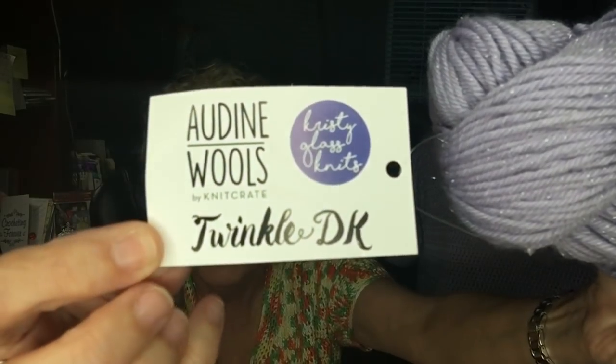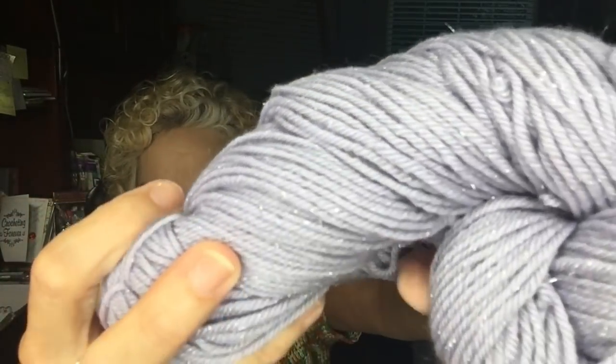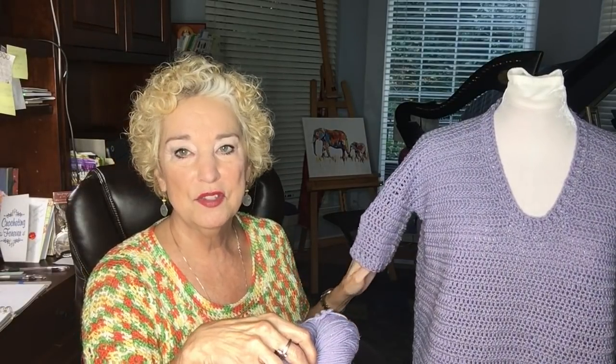This is my newest creation — this is called my Sparkling Summer Sweater. I made it from Audine Wools Twinkle DK yarn, which I've shown many times. It is 80% merino wool, 10% cashmere, and 10% stellina, which is the bling in this yarn. It's hand wash only, lay flat to dry. There are 250 yards per skein and I used four skeins to make this, though really it only took about three and a half skeins.